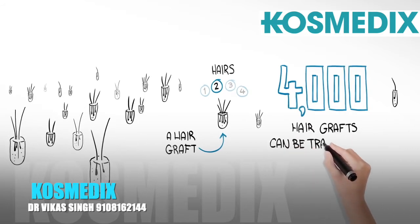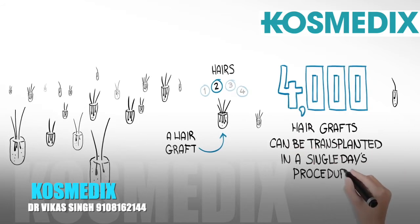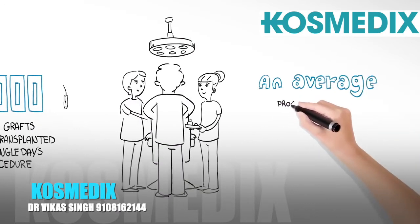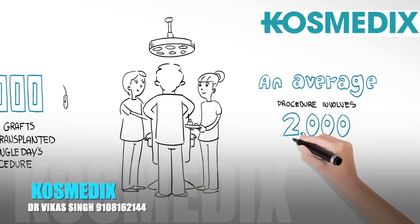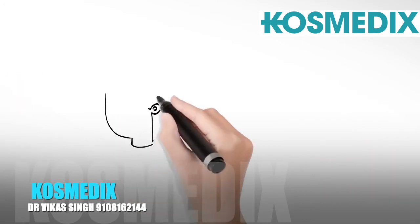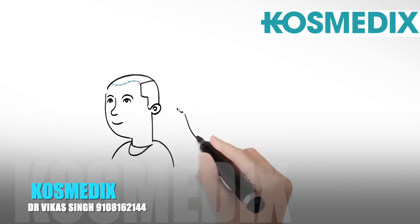Over 4,000 hair grafts can be transplanted in a single day's procedure. An average hair transplant procedure for a patient with moderate hair loss involves the transplantation of approximately 2,000 hair grafts.